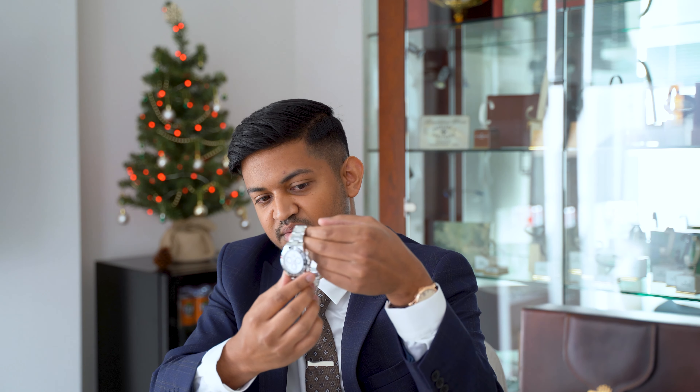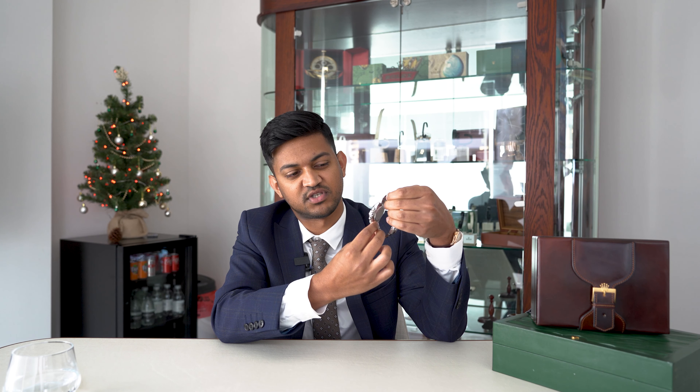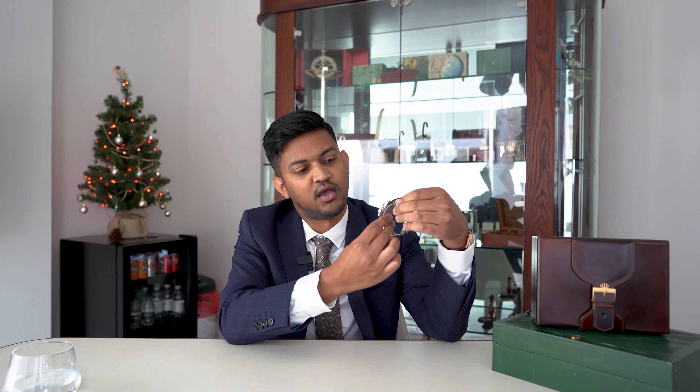It has a stainless steel case, bezel, and bracelet with a black ceramic insert. Personally, up against the white dial I think the contrast works quite well. I would say it's one of Rolex's high-end sports model watches, but where it is stainless steel it has the durability to be an everyday watch as well.